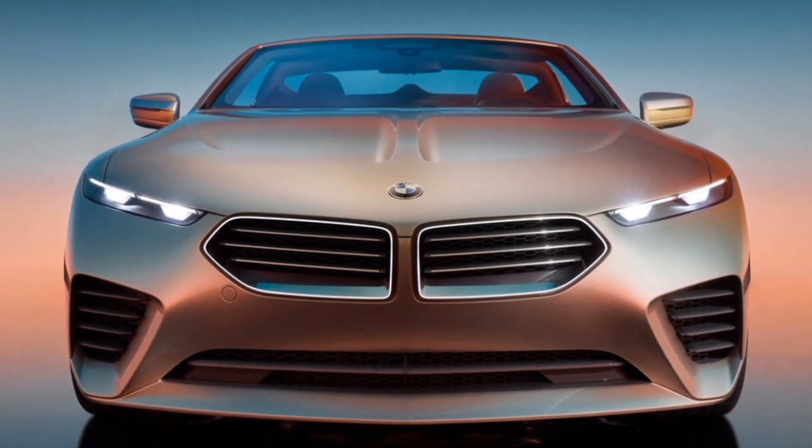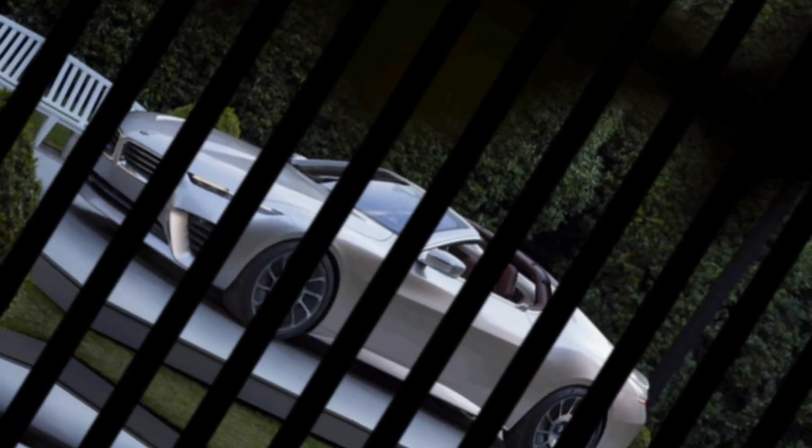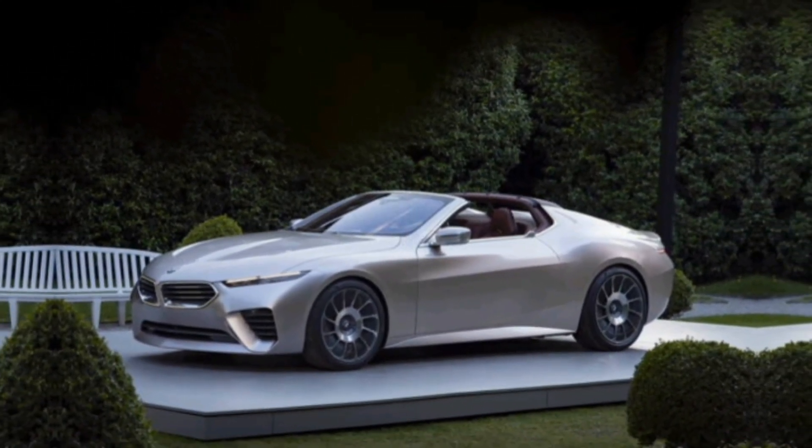One particularly interesting feature is the Skytop itself. It's not quite a convertible top, not quite a sunroof. It's more like a wide panoramic glass roof that offers an uninterrupted view of the sky without compromising the sleek lines of the car.